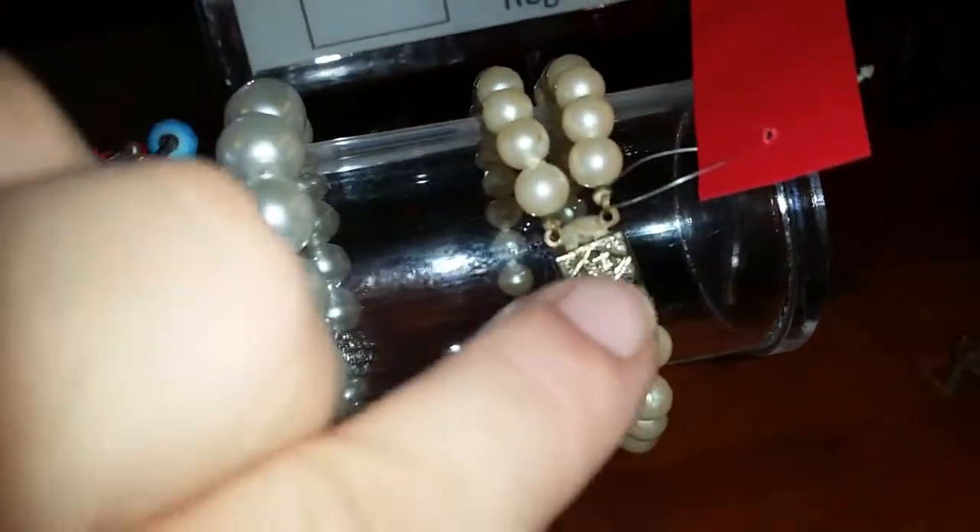We have a vintage pearl bracelet with a vintage clasp, now $2.50. This really pretty bangle is only a dollar now. These rhinestone bracelets — I love these, I'm surprised they're still here — are a designer brand and are now only five dollars a piece, so those would make a really good Christmas gift.